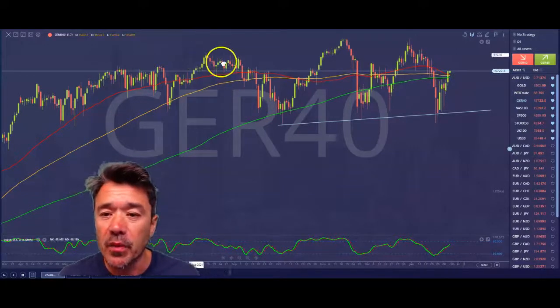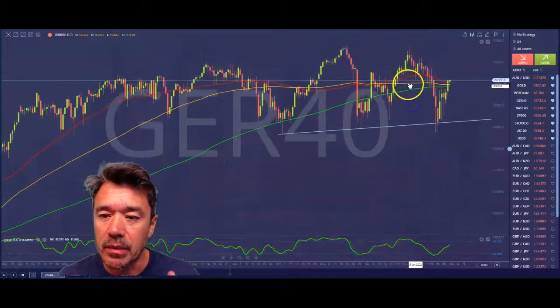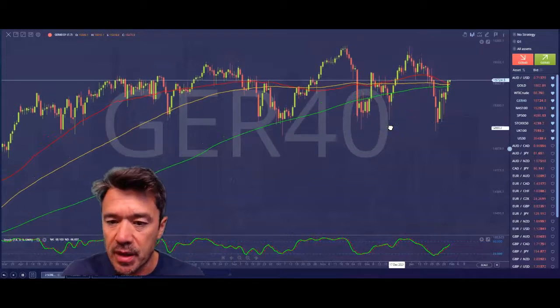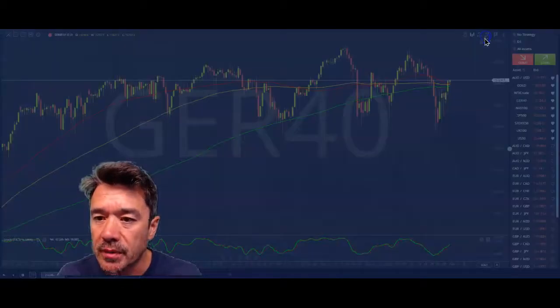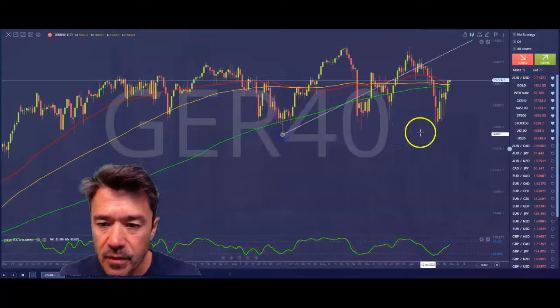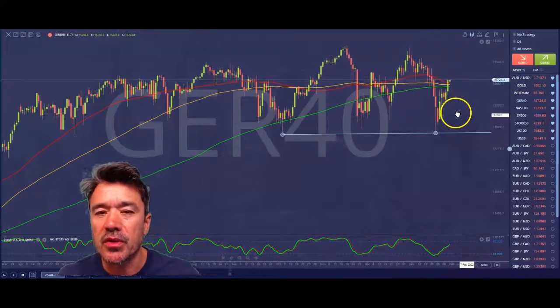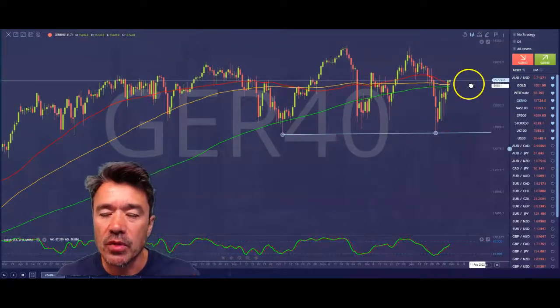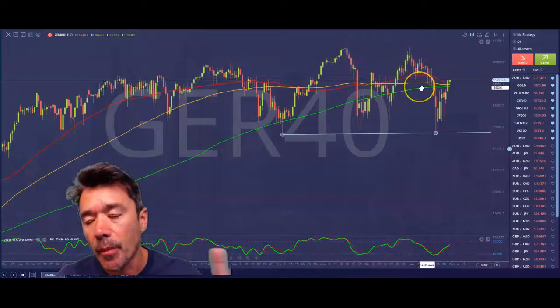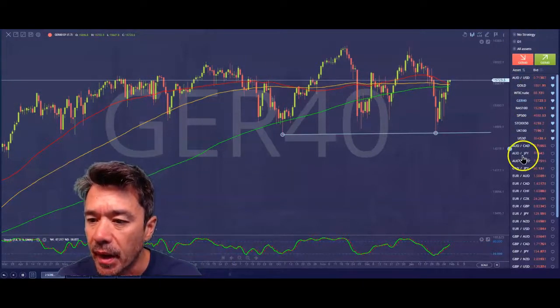Now, I wonder whether we get some sort of head and shoulders pattern here. The head can be a double top — I've talked about that double top. Actually, that trend line probably should be redrawn as I look at it. Let's redraw that one. And then I wonder, could this be the right shoulder of a head and shoulders top, but the head will be a double top? Anyway, that's just speculating, something to look for, keep an eye out for.